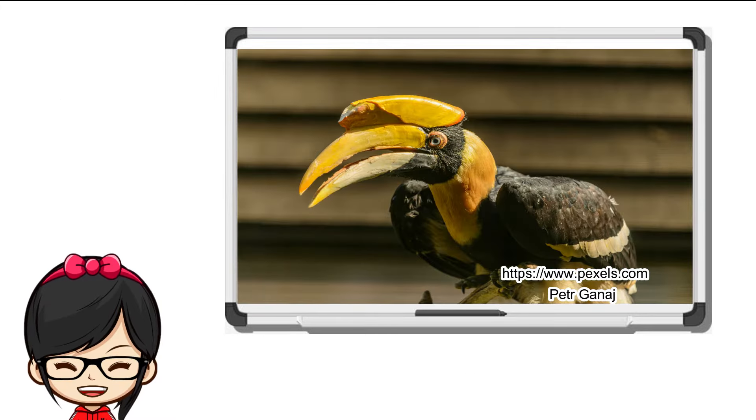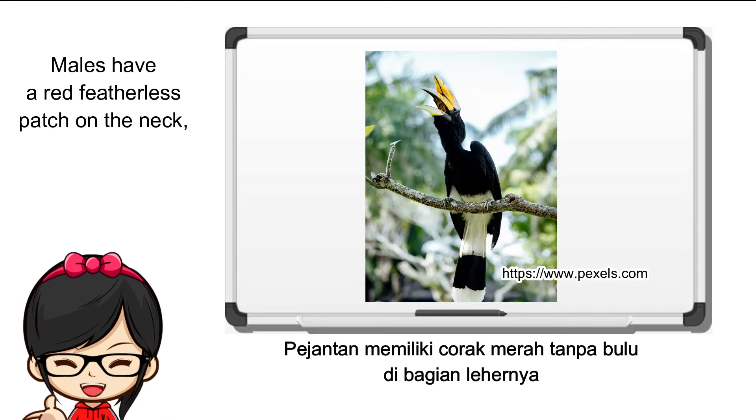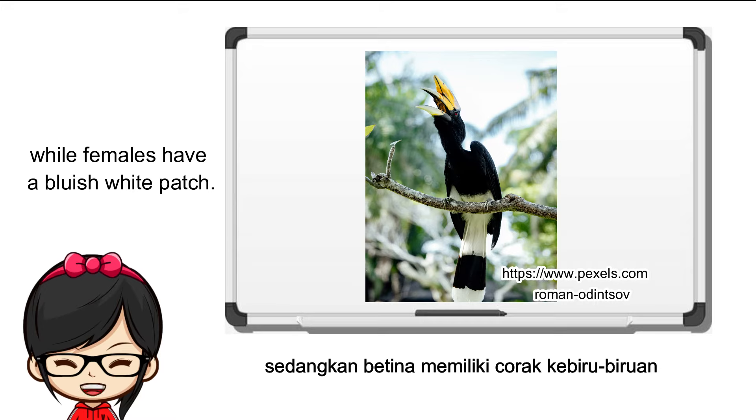Its length is 190 centimeters from tip of beak to tip of tail, has a 90 centimeter wingspan, and its weight is three kilograms. Males have a red featherless patch on the neck, while females have a bluish-white patch.